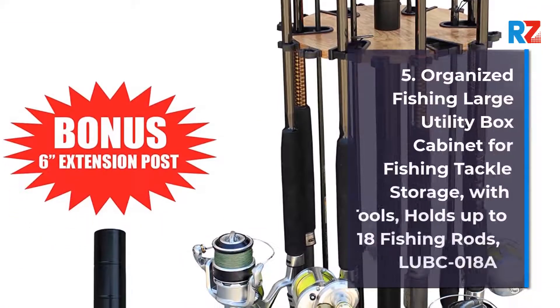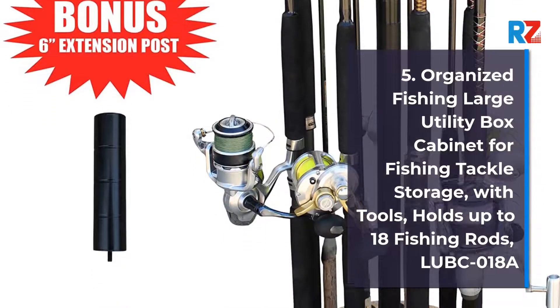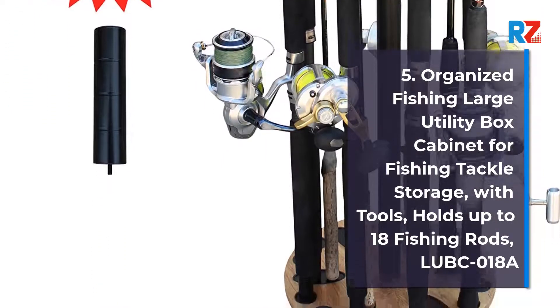5. Organized Fishing Large Utility Box Cabinet for Fishing Tackle Storage, with Tools, holds up to 18 Fishing Rods. Model Lubco-18A.